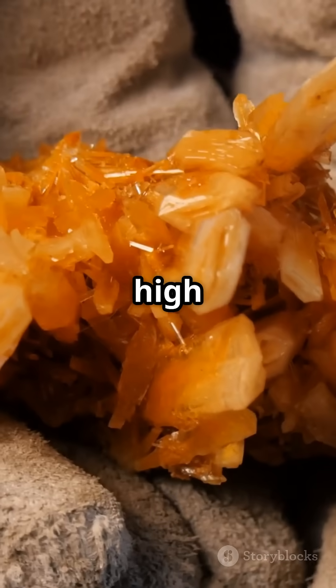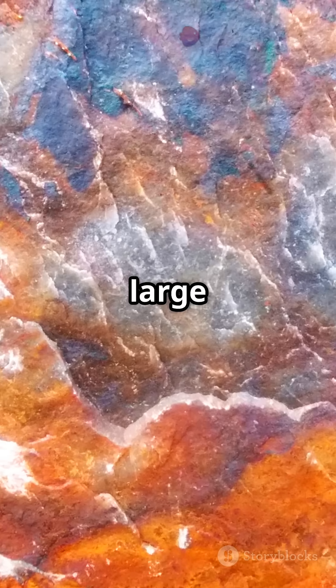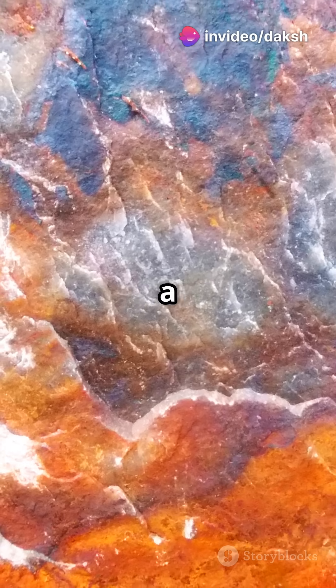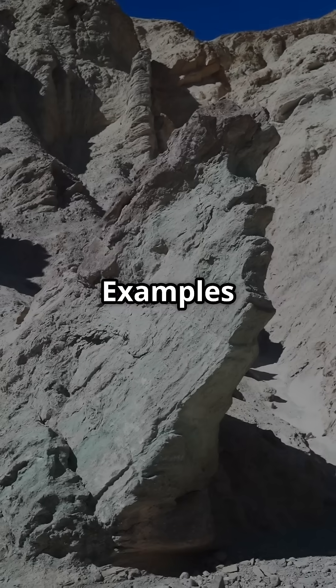Holohyaline: glassy, high undercooling — examples include obsidian. Porphyritic: a mix of large crystals, called phenocrysts, in a finer matrix groundmass — examples include andesite. Vesicular: full of gas bubbles — examples include pumice.